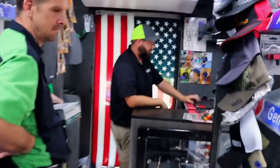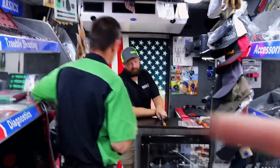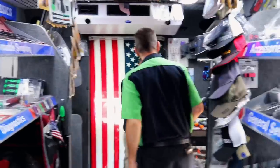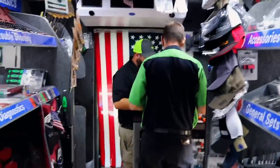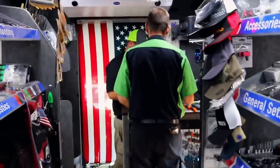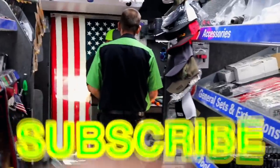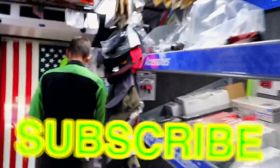All right guys, thank you all for watching. If you want some of our merchandise, check the discount codes and stuff in the description - we got some new ones and new codes for you guys on some new products. Like always, thanks for watching the video. Click that subscribe button and we will catch y'all guys next time. See ya.